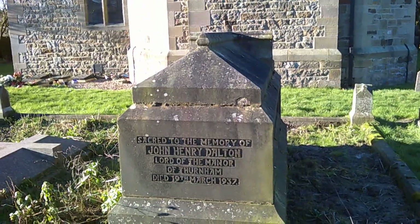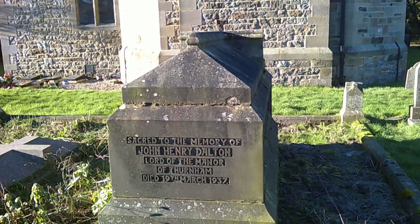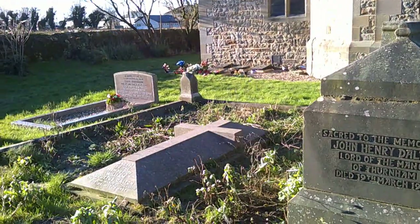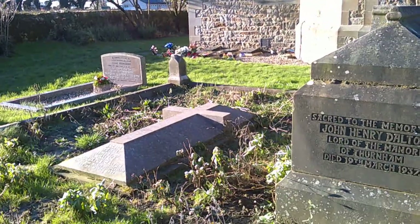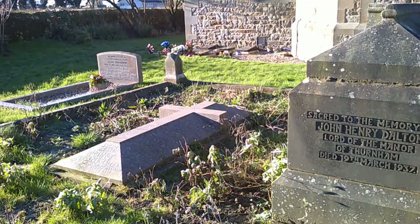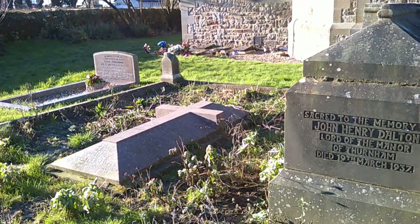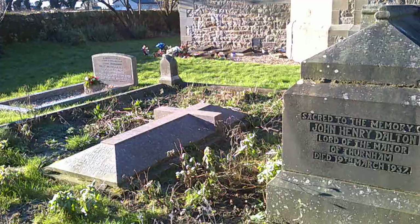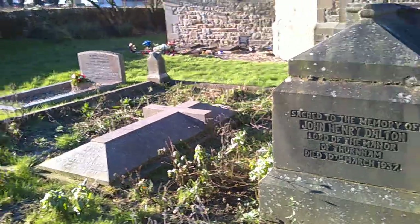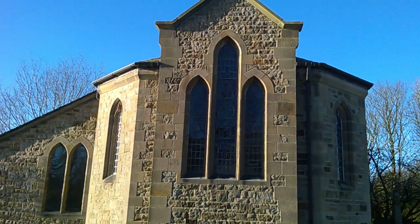Here we are at the east end. I was interested in whose tombs these are. These are not to do with shipbuilding, but rather this is John Henry Dalton, Lord of the Manor of Thurnham, and William Augustus Dalton. It's interesting because the Daltons were Roman Catholics, and most of them are buried at Thurnham. But the dates are 1937 and 1965, so I suspect that's the period when Thurnham Hall — now a hotel — was changing hands. And that is the nice 1930s east end; they don't get much better than that for the period.